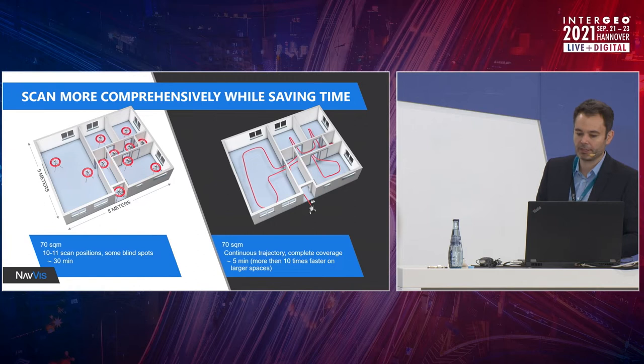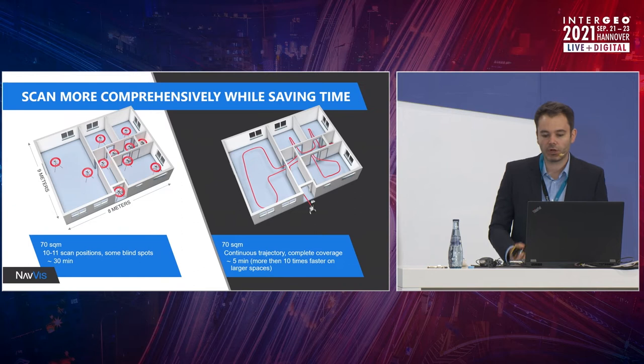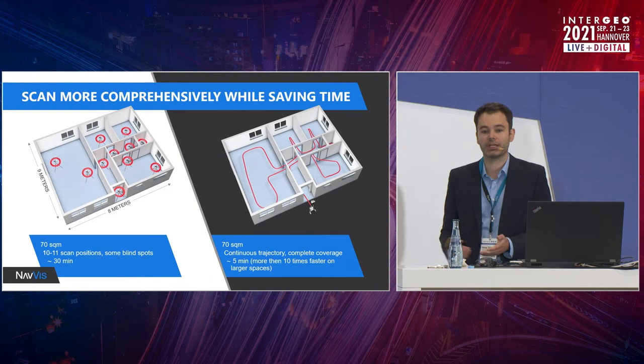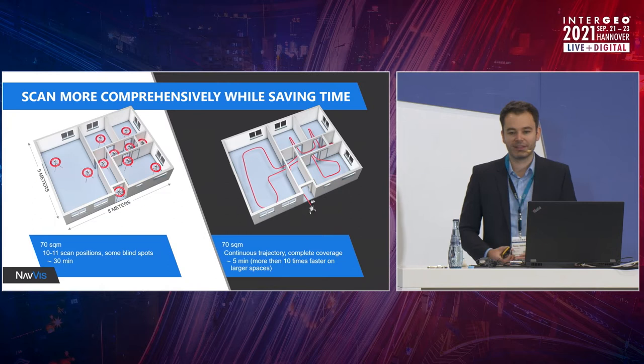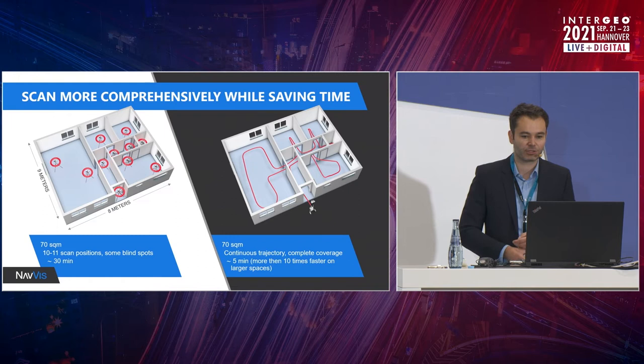On this slide, it becomes apparent that mobile systems allow you to do a lot more per project and per person than was ever possible, and to grow your business. Pretty much all of our customers were able to increase their scan volume by a factor of two or even much higher. Something like 400,000 square meters per year per device is nothing special — that's just average. The special cases are mapping 2 million square meters per person per device. Imagine what that means for your business — it's a huge game changer.